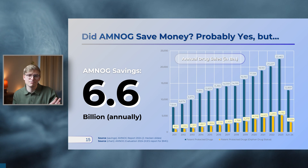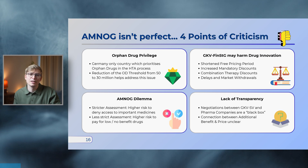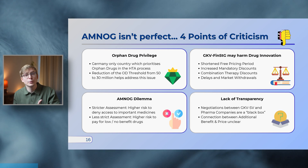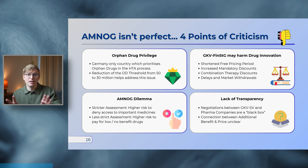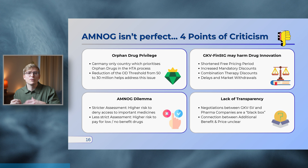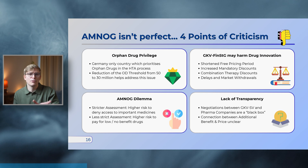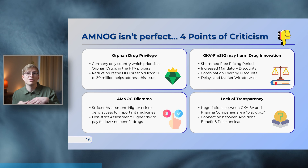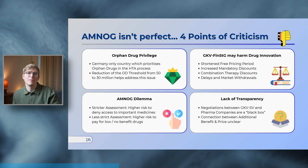I also wanted to highlight some points of criticism. Internationally, the German AMNOG process is regarded as a methodologically sound and robust HTA process, but it is not perfect. One aspect frequently criticized is the orphan drug privilege — orphan drugs in Germany by default get a non-quantifiable added benefit rating and don't have to submit a full dossier, unlike standard drugs. This special treatment remains unique in Europe, and there are some measures in place to address it, such as the reduction of the orphan drug sales threshold from 50 to 30 million euros.